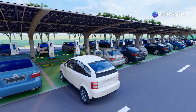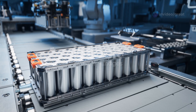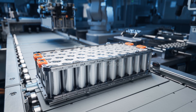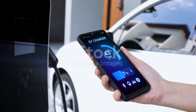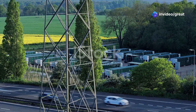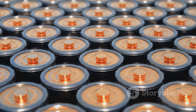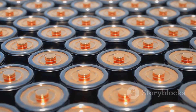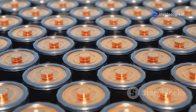The world is rapidly transitioning to electric vehicles, and at the heart of this revolution lies the lithium-ion battery. These batteries power everything from our smartphones to electric cars, offering a cleaner and more sustainable energy solution. As demand surges, researchers and manufacturers are locked in a race to develop even better batteries — batteries that are safer, cheaper, longer lasting, and more powerful.